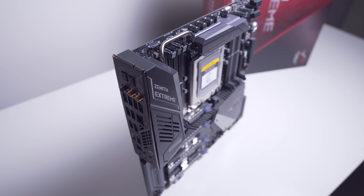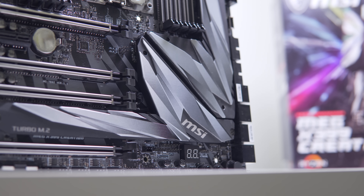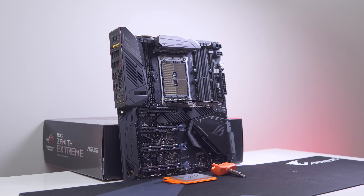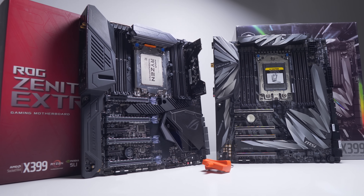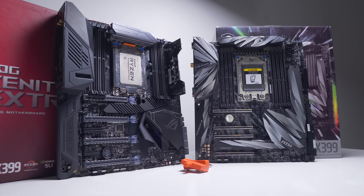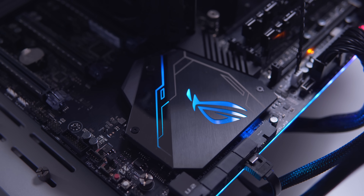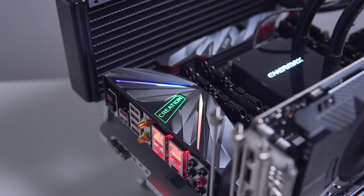Before we talk about overclocking and VRM temperatures, let's take a quick tour of features and address the main differences. Although aesthetics and design may not be high on your list for a workstation board, I can appreciate hardware that not only is powerful but looks the part too, and both of these boards do that quite well. The Zenith Extreme is more understated with a machine-inspired aesthetic, whereas the MSI X399 Creation includes shattered glass-like graphics. Both feature RGB illumination on the back of the board, on the IO shroud, and also over the PCH and M.2 heatsink.